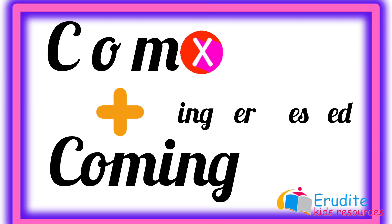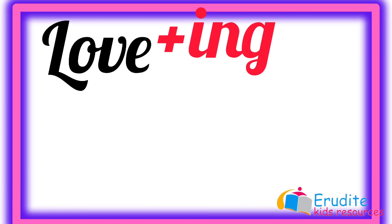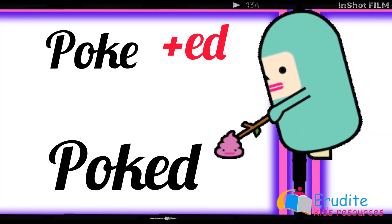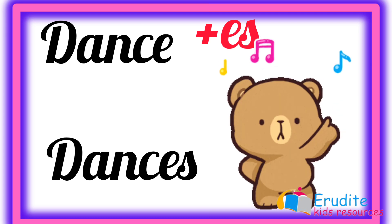So, come becomes coming. Let's try our hands on more examples. Write plus E-R becomes writer. Love plus I-N-G becomes loving. Poke plus E-D becomes poked. Dance plus E-S becomes dances.